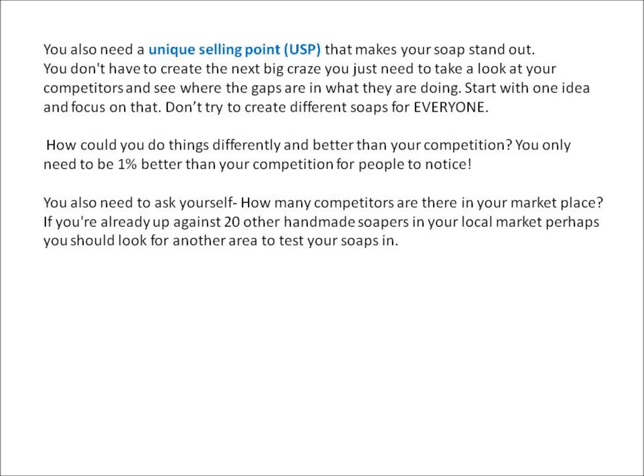You'll also need a unique selling point, or USP, that makes your soap stand out. You don't have to create the next big craze — you just need to look at your competitors and see where the gaps are in what they're doing. Start with one idea and focus on that. Don't try to create different soaps for everybody. How could you do things differently and better than your competition?